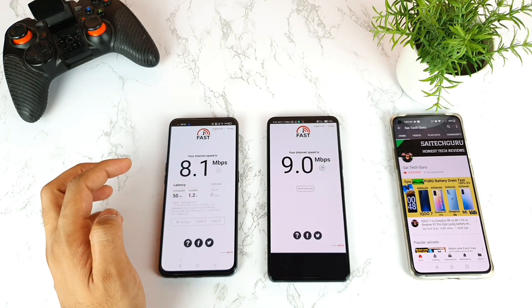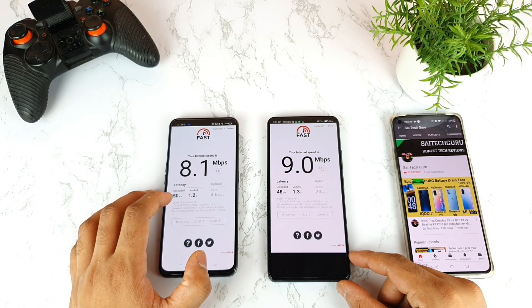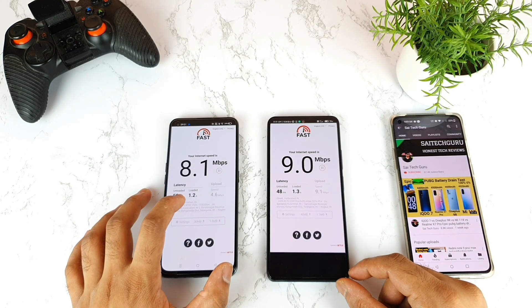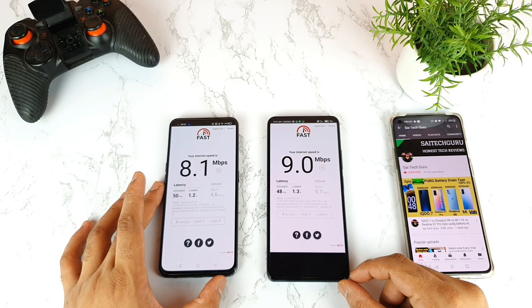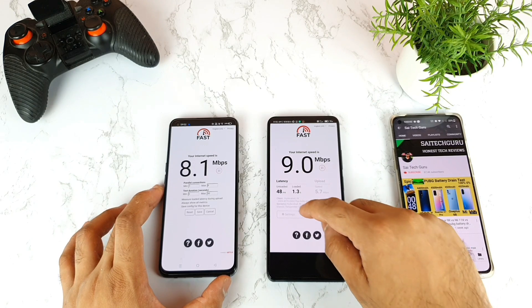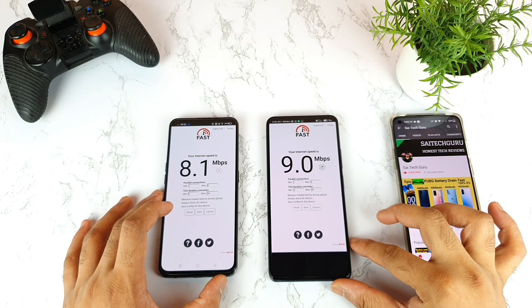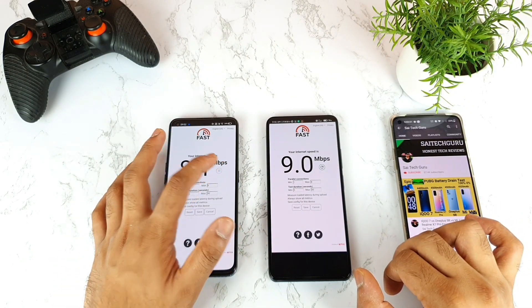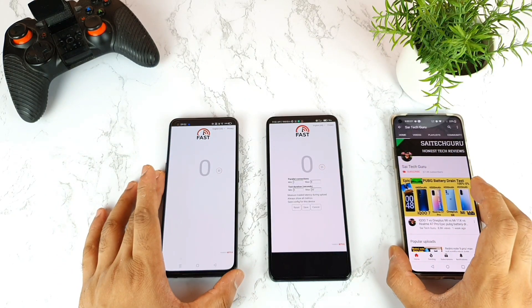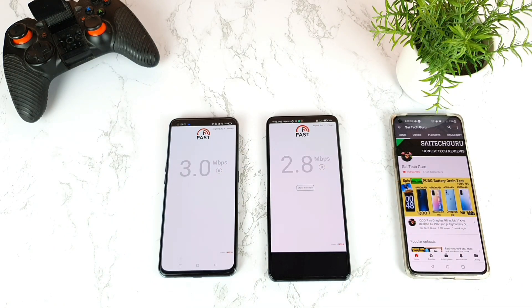We got 10 Mbps on the Fast app. Latency is 50 milliseconds versus 48 milliseconds on both phones. Load time was 1.2 seconds and 1.3 seconds as you can see. The settings are the same on both devices — nothing to change. Thank you for watching and check the links in the description for more videos coming in the next couple of days. See you in the next video — stay tuned, bye bye!